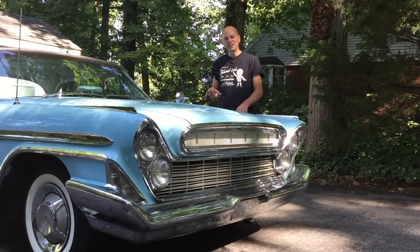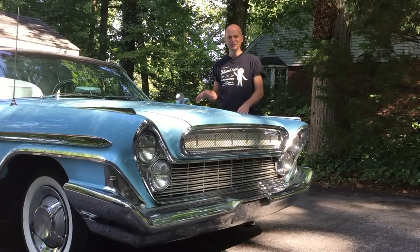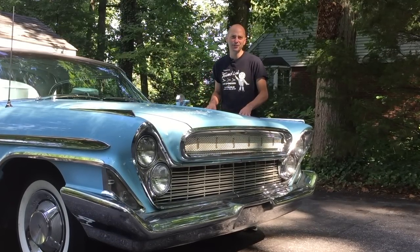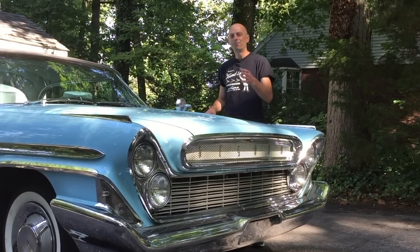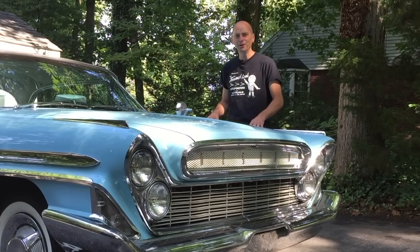So there you go, that's my DeSoto. Does any of this mean I don't like this car? Absolutely not — I love this car. This is my most favorite vintage car ever, with all the weird, wacky, and craziness going on with it. But would you drive it? Is this too wild, outlandish, too out there for you?